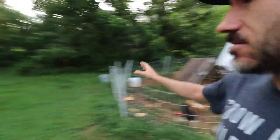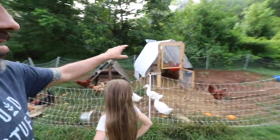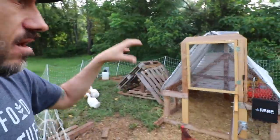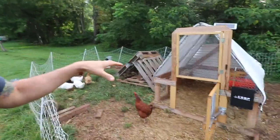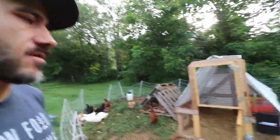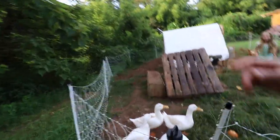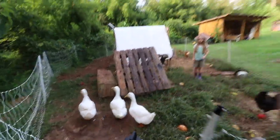I want to move them out to fresh grass. We like to move our chicken tractor - we have meat birds that we move, and we also move our egg layers as often as we can, not every day, but pretty often around our property. I think we should let them out. I've been wanting to let the ducks out and see how they do.